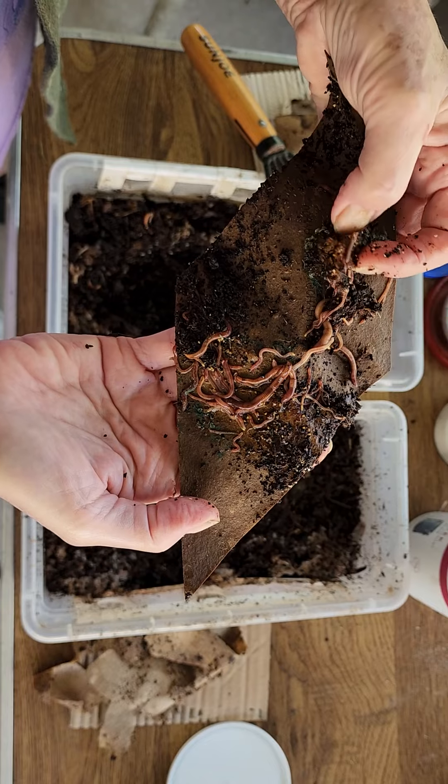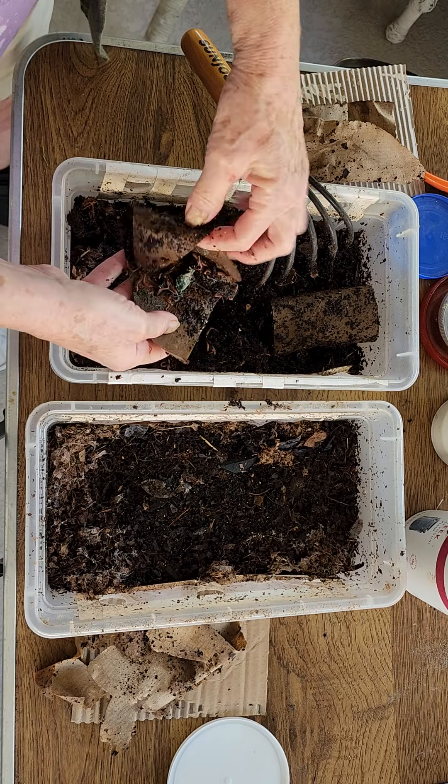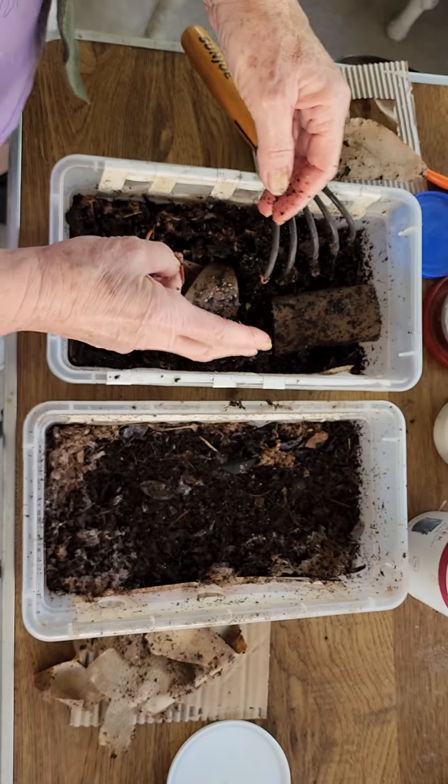I think I put moringa in there. Yes — a box of little worms getting bigger. Remember, this is a tiny, tiny space.